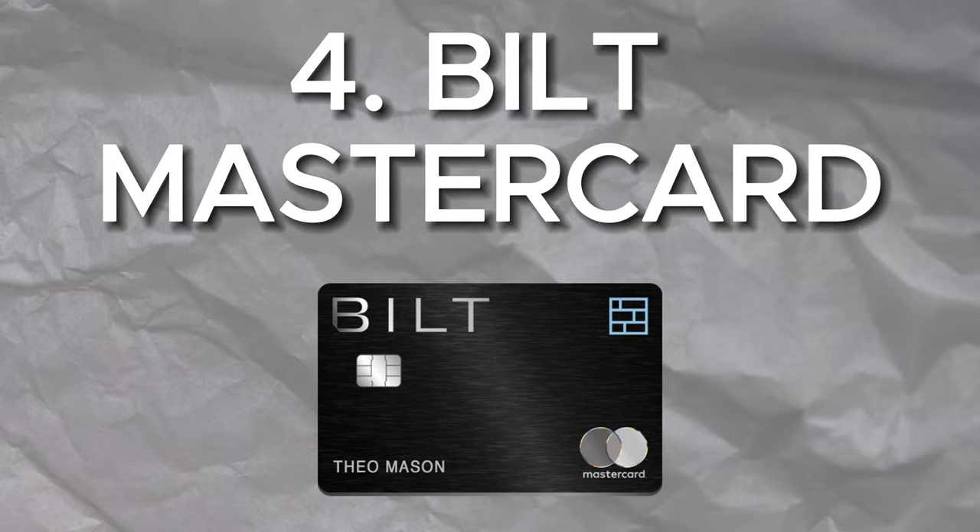Another great no annual fee card that I'm including as my number four credit card of 2024 is the Bilt Mastercard. I think the Bilt card offers a fantastic opportunity if you have at least a year of credit history, you're still just kind of starting out in your career, and you probably don't own a home yet. If that's the case for you, then I absolutely recommend this card. You can pay your rent and earn points without incurring those expensive credit card processing fees that landlords typically charge if you try to pay your rent with a credit card. But with the Bilt card, you don't have to worry about that.